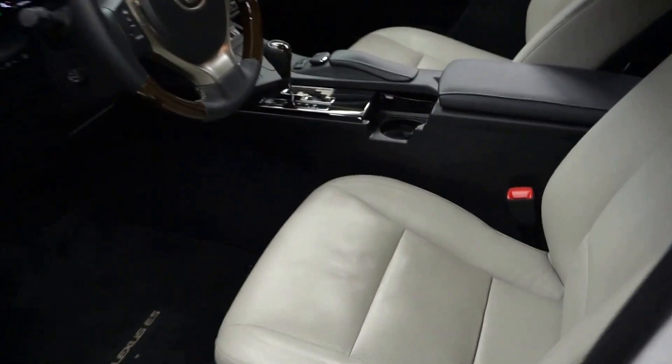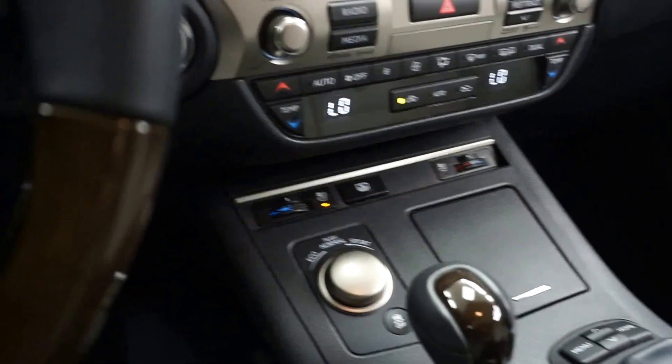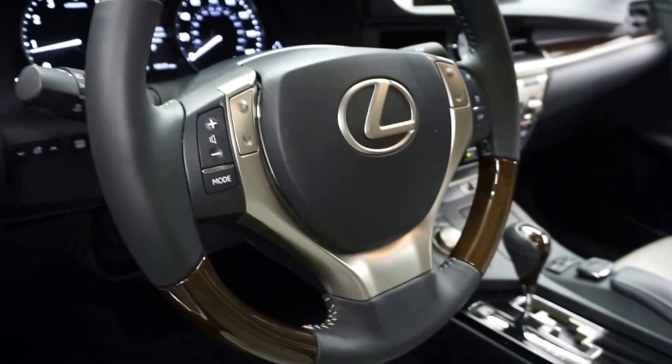This one's white, it's got gray leather interior, power bucket seats, heated and cooled seats, power rear shade, CD, satellite radio, navigation, rear view camera. We've got a wood and leather steering wheel.